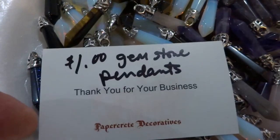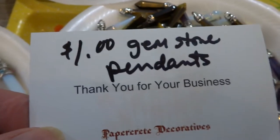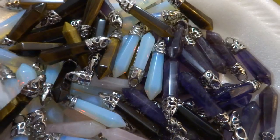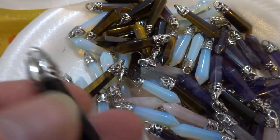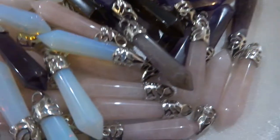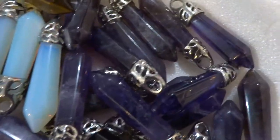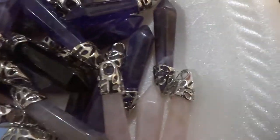Hello everybody. I'm going to try to show some of my $1 gemstone pendants. We have this type of pillar with that kind of bale. I have it in rose quartz, opalite, tiger eye, blue goldstone, and amethyst.